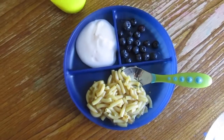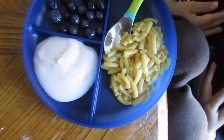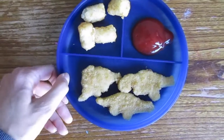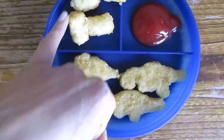For lunch today Trevor is having some mac and cheese, some blueberries, yogurt, and some juice in his cup. Today's lunch isn't very colorful, but I made some dinosaur chicken nuggets and some tater tots, and he's got ketchup.